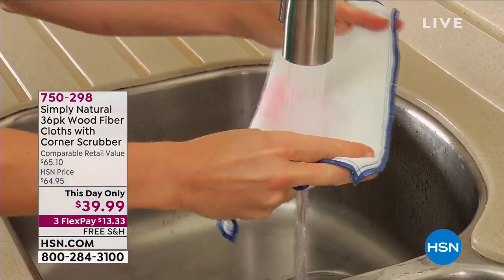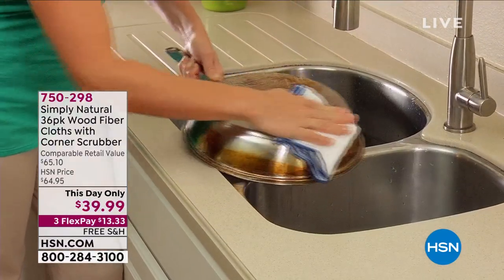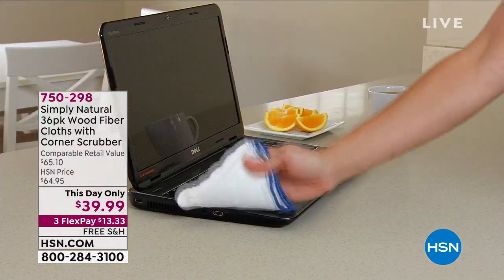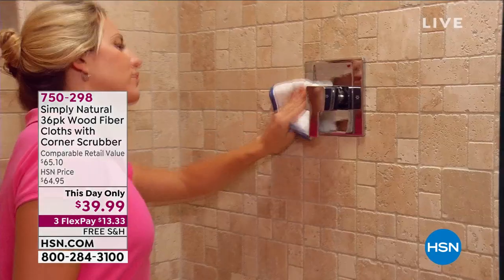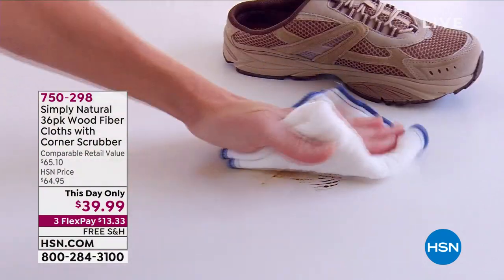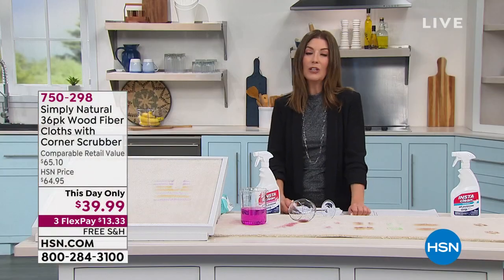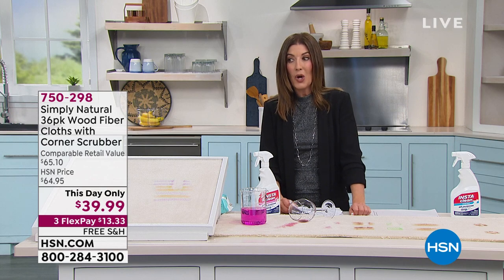If you're in the mood to clean, refresh, and renew after the busy holidays, check out Simply Natural. These are wood fiber cloths that actually remove dirt and bacteria from surfaces and are easy to reuse — just wash them and rinse them. They can replace dozens and dozens of rolls of paper towels. We've sold over a million. It's a big customer pick at the lowest price ever offered on that big configuration.